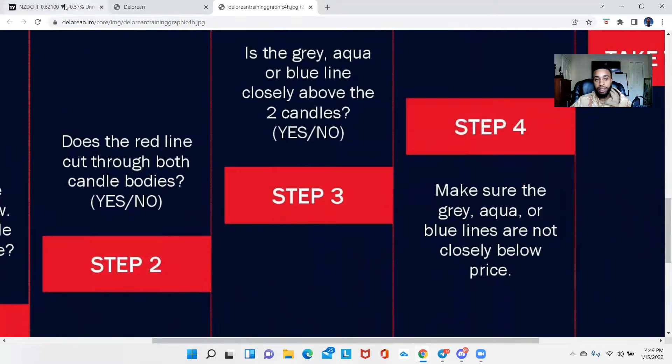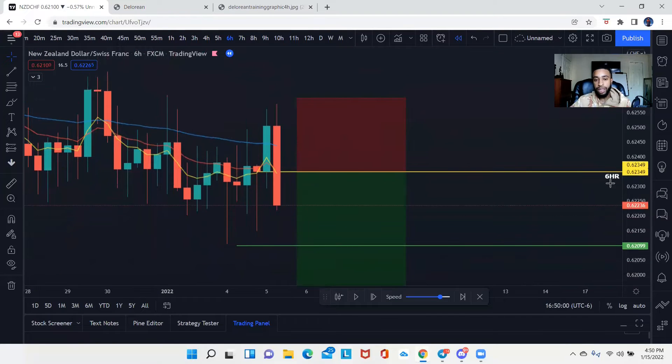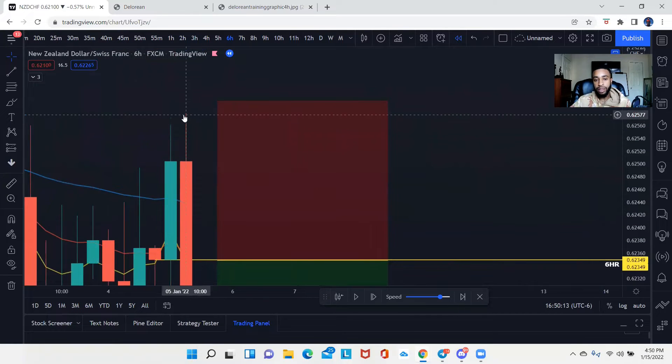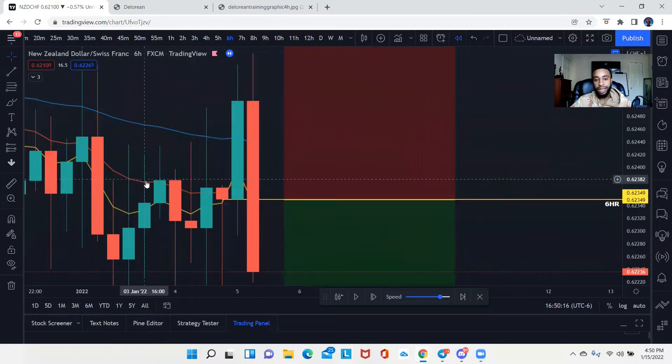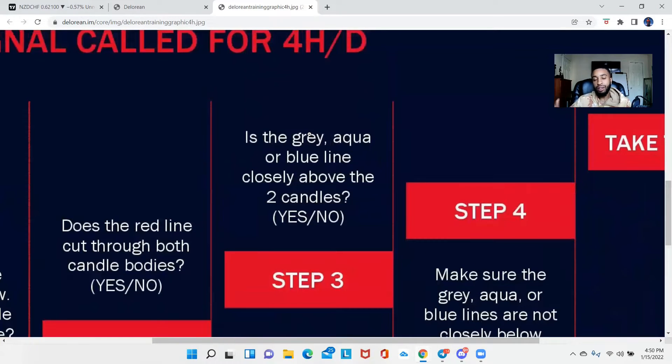Step number two is basically asking: does the red line cut through both candle bodies? On this strategy you see this red line close to the candlesticks — they want to know if it's cutting through both candle bodies, not just the wicks. As I hover here, you can see the red line is cutting through the green candle and also cutting through the red candle, so that would be a yes. We want a yes on all these questions in order to commit to taking a trade.